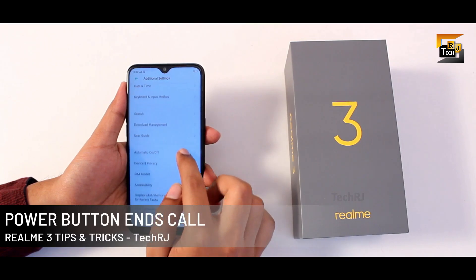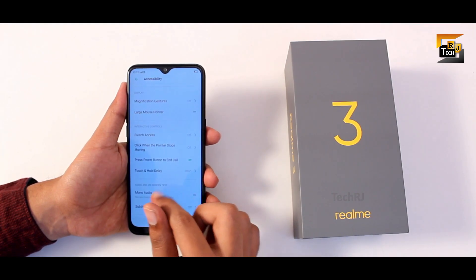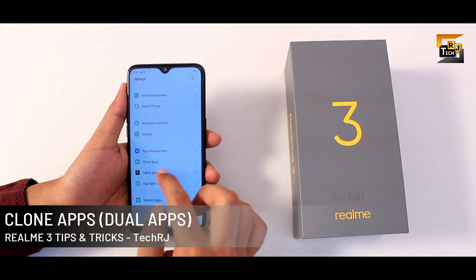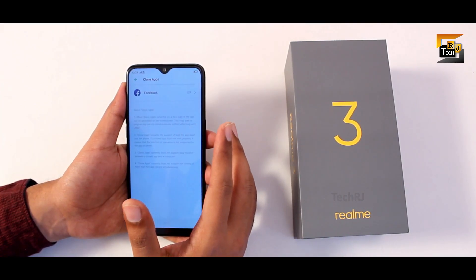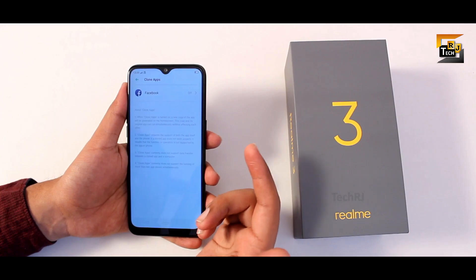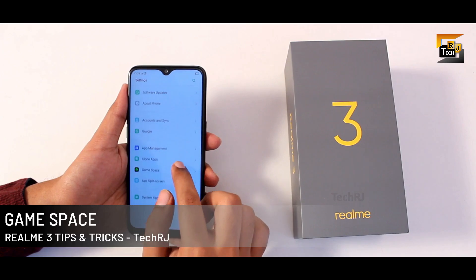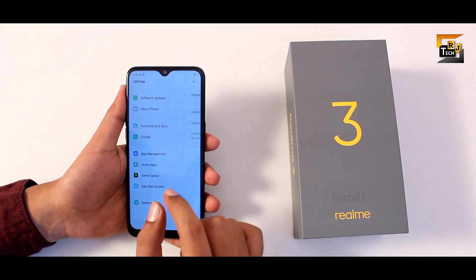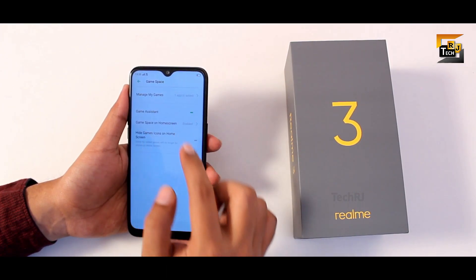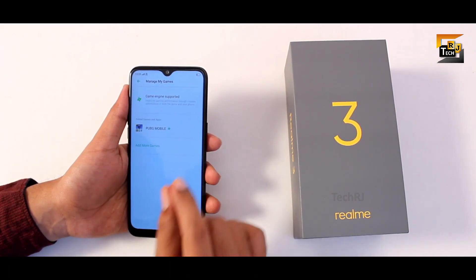In accessibility under additional settings, you can find the power button end-call option to end calls without pressing the red button. The clone apps feature lets you duplicate social media apps like Facebook, WhatsApp, or Messenger — though it is limited to those apps. The gaming space feature lets you add games manually and boosts performance while enabling no-disturbance mode, hiding notifications and restricting background data.